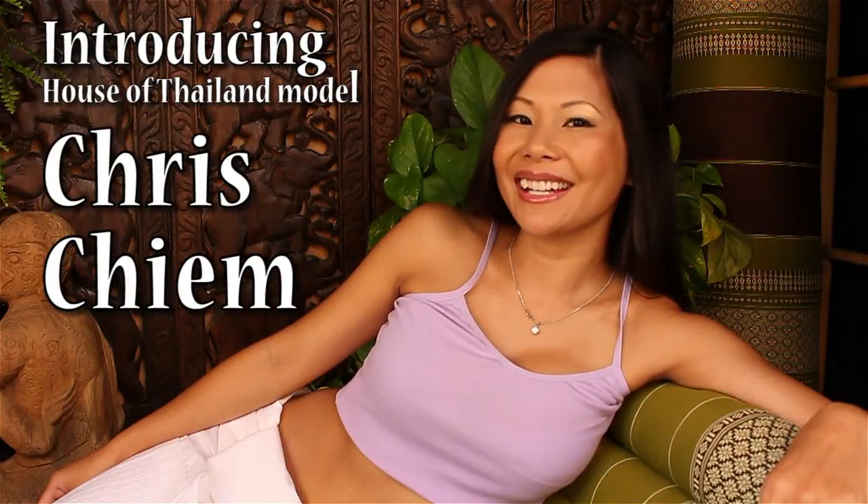Welcome to House of Thailand. Hi, I'm Chris. And these are Thai folding pillows. These pillows come in two different sizes: Jumbo and Super Jumbo.